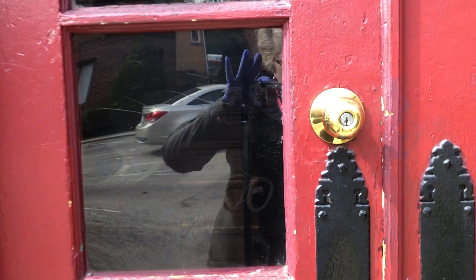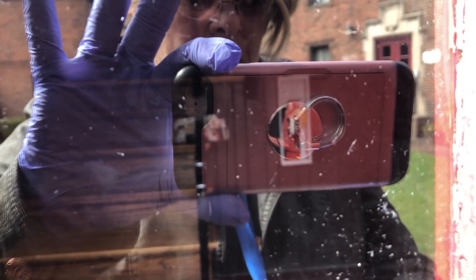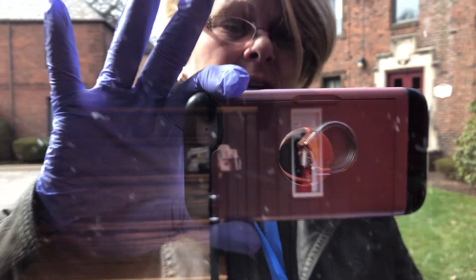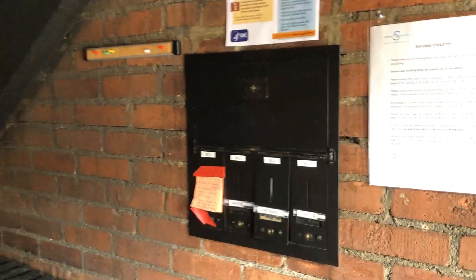The doors in these buildings are all secure, so you do need a key to get into the front door. There are just four apartments in each building. Here's where you would get your mail. We're going to go up to the second floor for apartment number three.